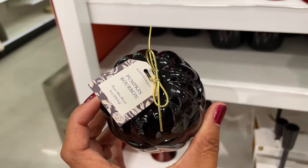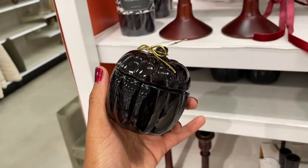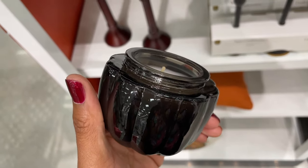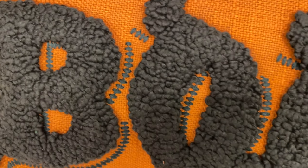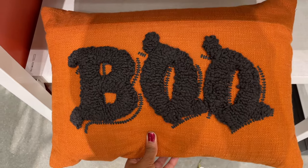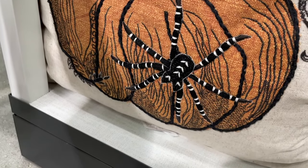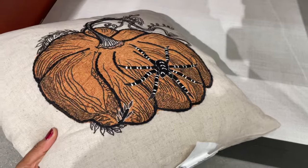They brought back the small glass pumpkins from last year for fall, except this time in black for Halloween — and it smelled beautiful. The pillows were so cute with so much texture. One was giving more of an apothecary vibe with a textured spider on it as well.